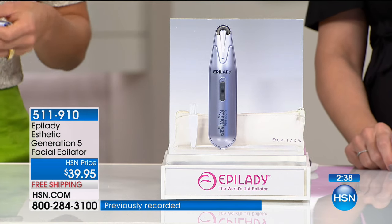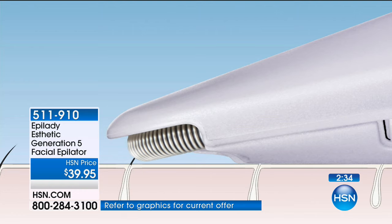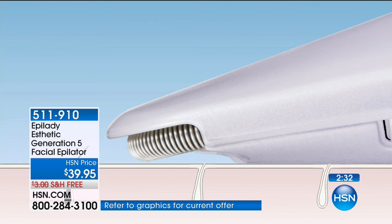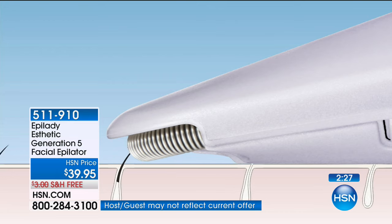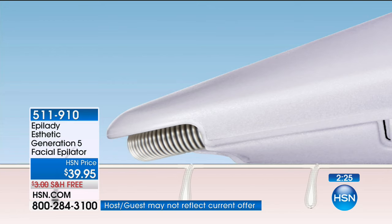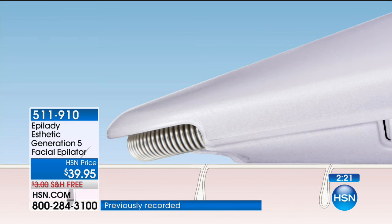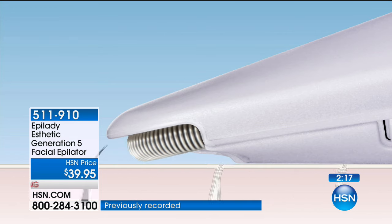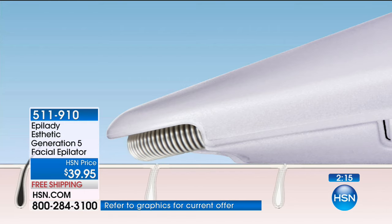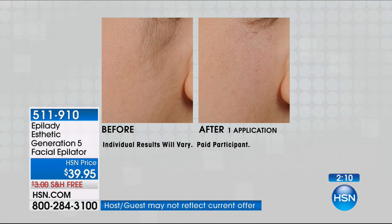We've made this one particularly for your facial hair — that fine peach fuzz. The animation shows you exactly how to use the Aesthetic: glide it over your skin. This makes it look like you're going in a straight line, but actually you want to go in little tiny circles. That coil is just a spring — it's not going to pinch your skin, it's just going to get the hair.